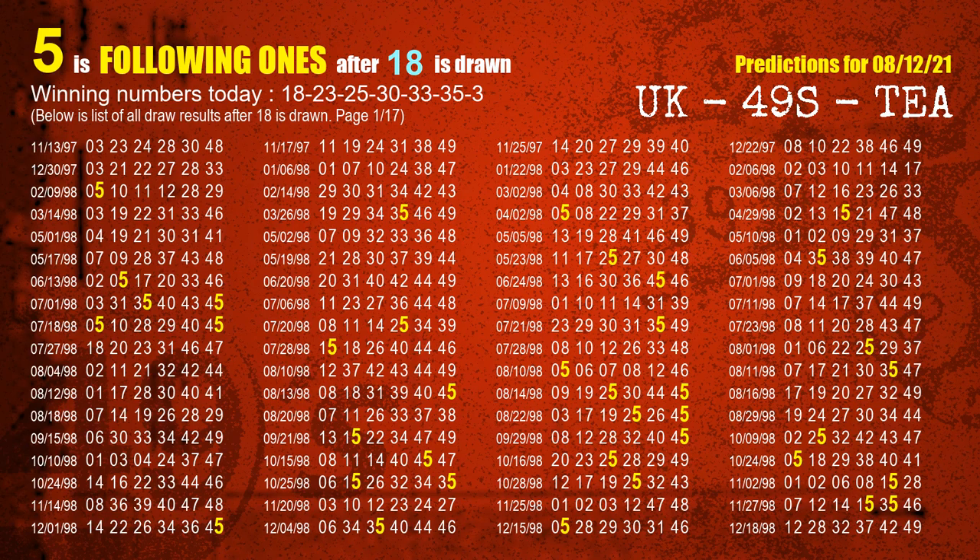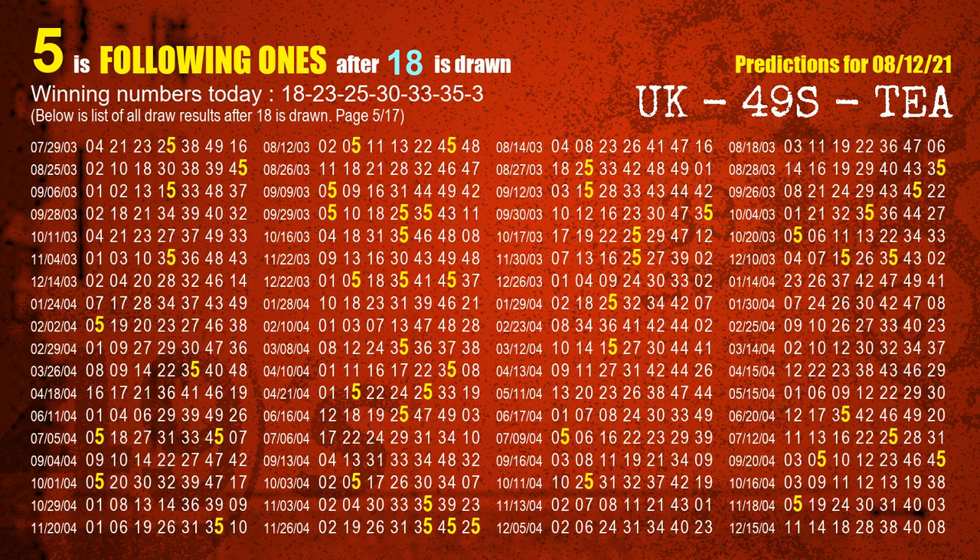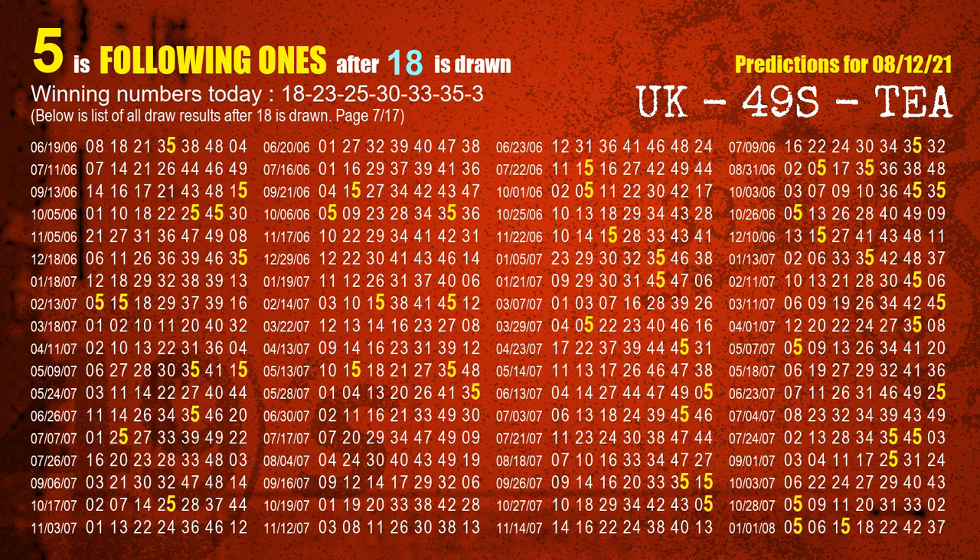The first winning number is 18. We list all draw results which are after a draw with 18 as a winning number. The most frequently following units digit is 5 when 18 is the winning number in the last draw. We already highlight the units digit 5 in yellow for you.